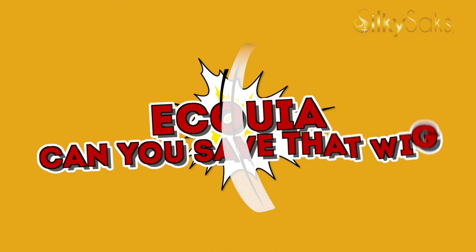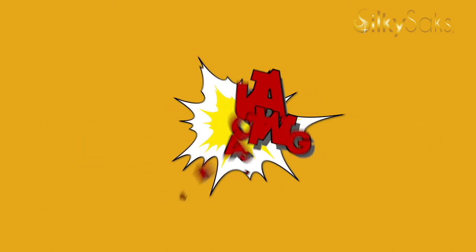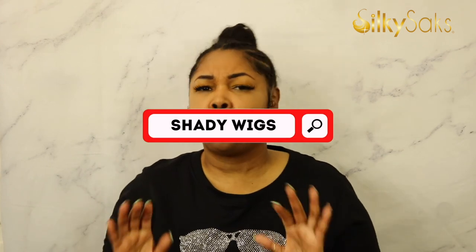Hello, my name is Ikoya. I'm the creator and founder of Silky Sacks, a luxury hair care company, and I'm here today with another edition of our series 'Ikoya, Can You Save That Wig?' In this series, I scour the internet and look everywhere on different websites to find wigs that look just a little questionable, a little shady, and I order them and try to figure out: can we save the wig? Can I make this wig wearable? Or does it really look as bad in person as it did online? This is our second edition of the video.